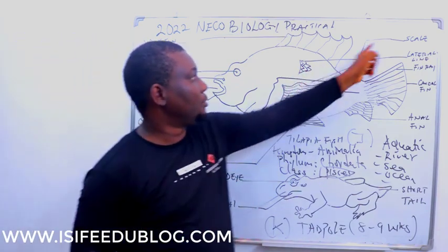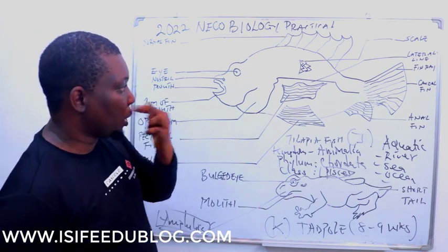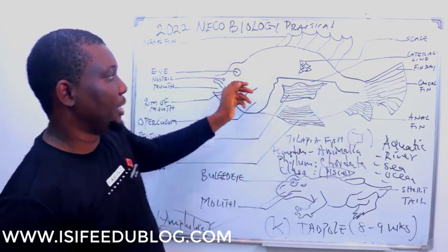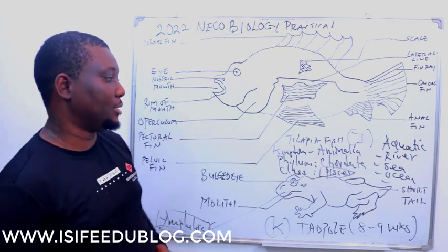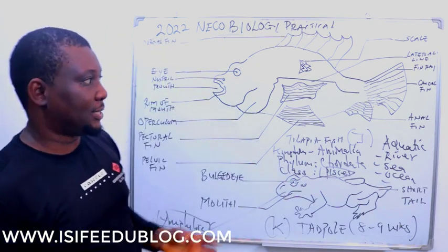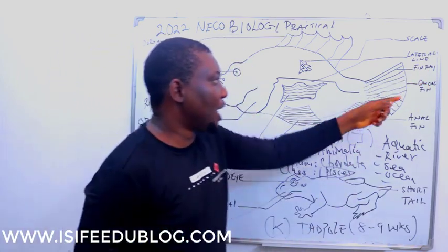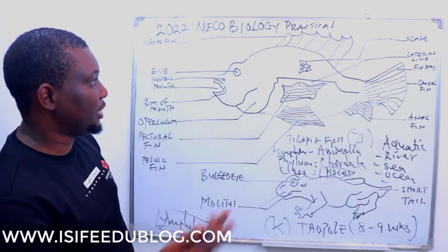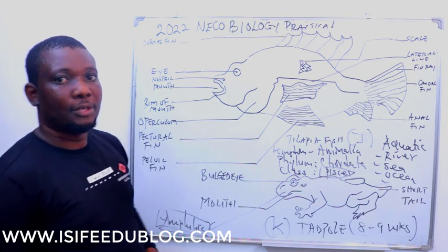The examiner must see how the scale looks — you don't need to make the fish look too artistic; the classification and structures are what matter. The body is covered with scale, which protects the organism. You have the lateral line which detects vibration. The tail fin and dorsal fin act as propellers. The anal fin is also present. The body is streamlined for movement without resistance — that is why the body is streamlined.